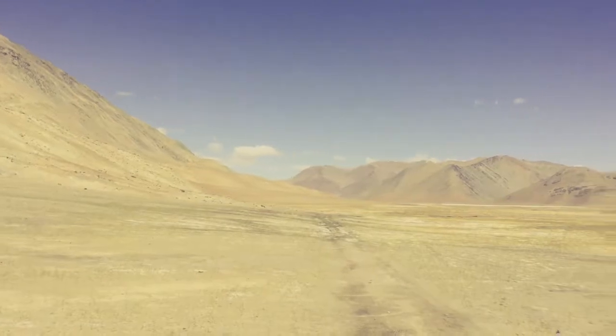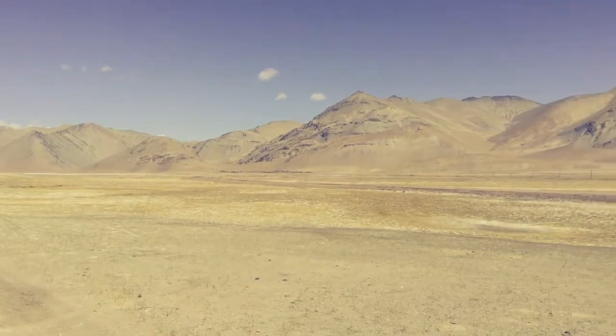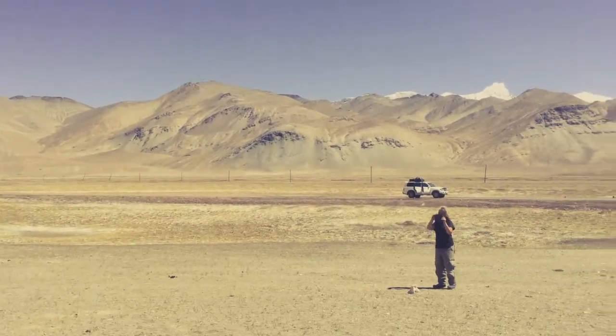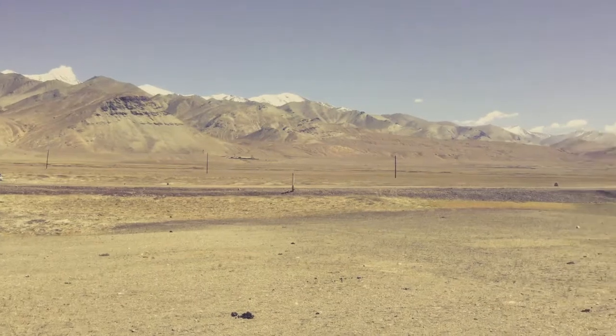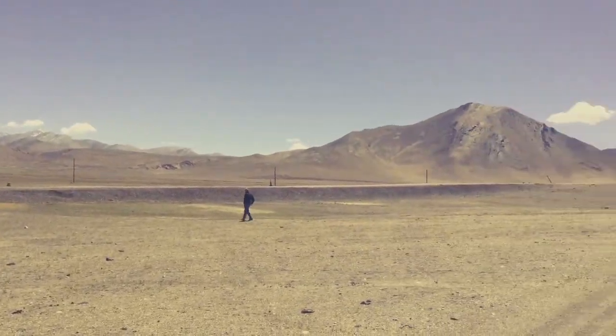This is day two of our Pamir Highway trip and we're into Tajikistan now, crossing up to a high pass at 4,600 meters. There's Mandy walking there, and that's our vehicle in the distance. Our driver Becca is awesome — a Kyrgyz guy.